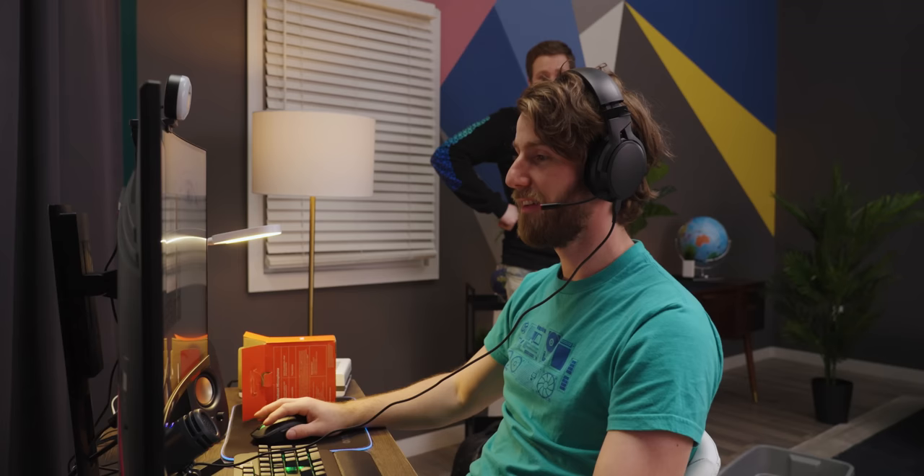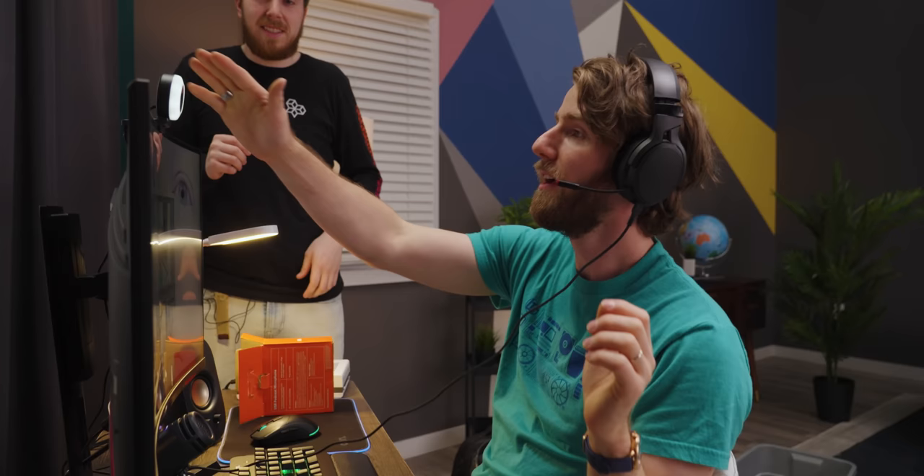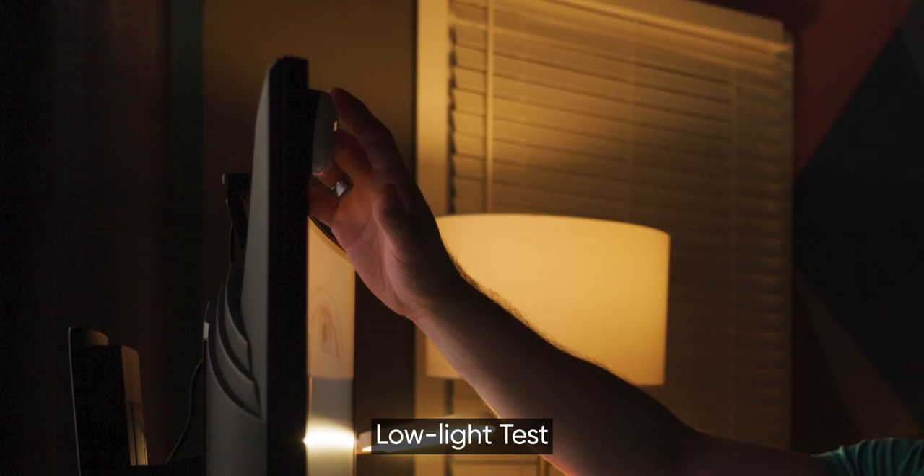I have no idea how to turn the ring light on — it's probably a button. It's touch — it's right up here, there's a label right there. Now let's try the ring light.